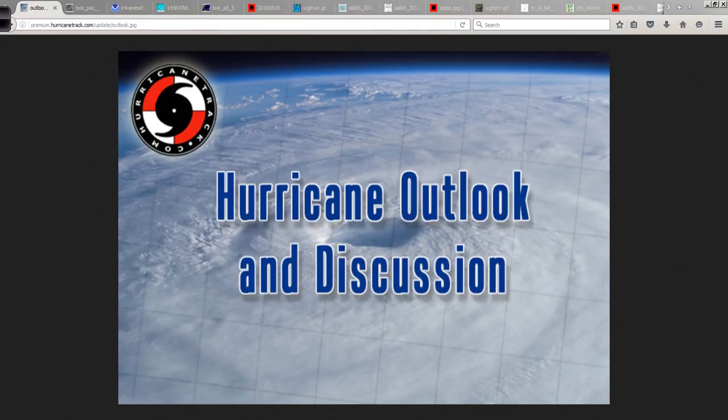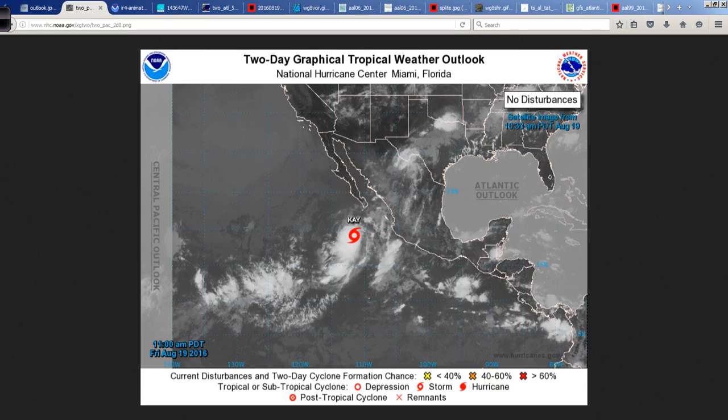Good afternoon, Mark Suttoth, HurricaneTrack.com, here with your Hurricane Outlook and discussion for Friday, August 19th, 2016. First stop today, the eastern Pacific.